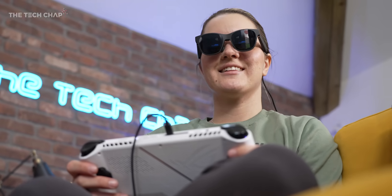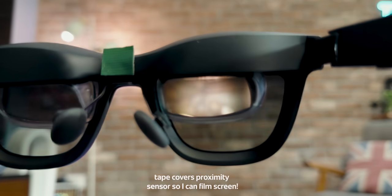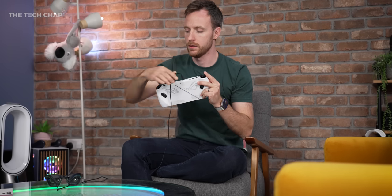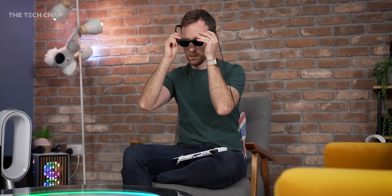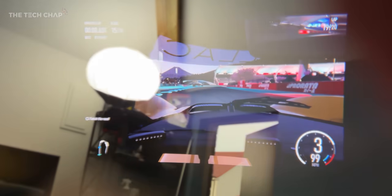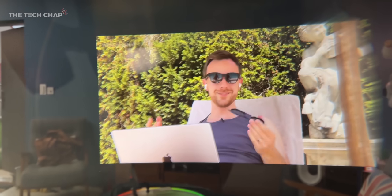They're just better in pretty much every way, including how comfortable they are to wear. Now if you're new to all this, the Xreal Airs are the world's best-selling AR glasses. They're essentially a slightly chunkier pair of sunglasses that you plug into your phone, your laptop, your games console via the USB-C port, and it'll mirror the screen onto the dual micro OLED displays in the glasses. So you see a massive 130-inch screen right in front of your eyes.